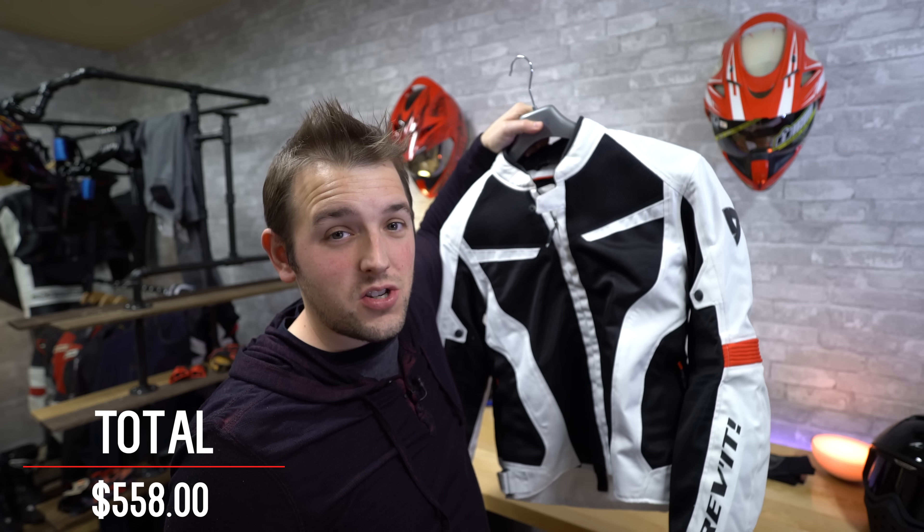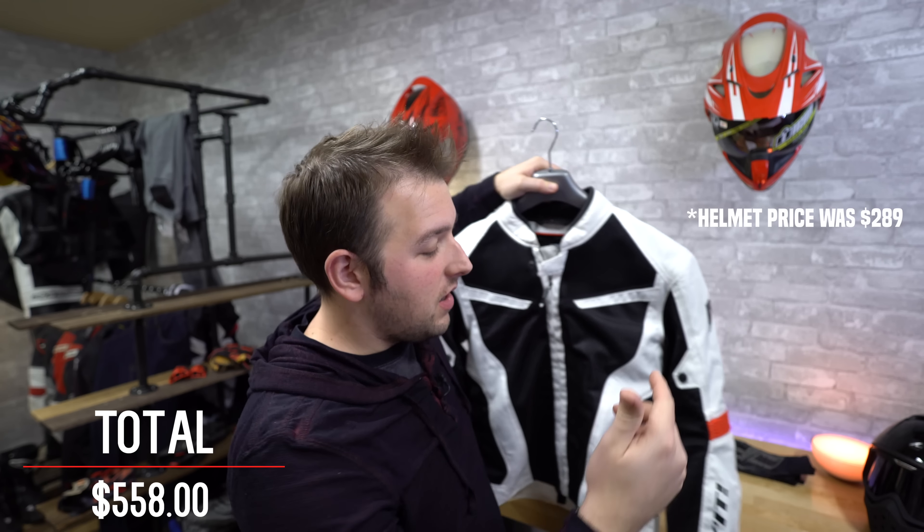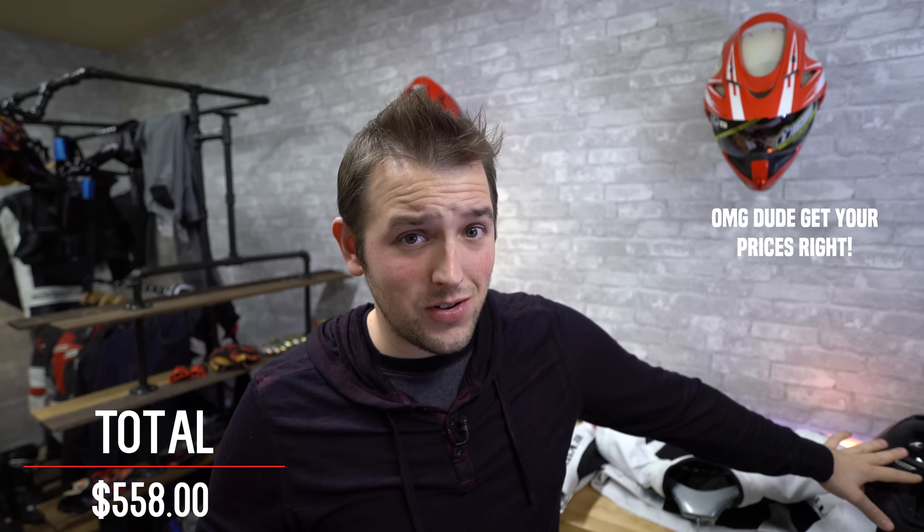Circling back real quick about the jacket — I realized I didn't talk about the price. The helmet, I dropped about $289. The gloves I grabbed for $50. The jacket came in at about $219. RevZilla always has discounts going on so the price will fluctuate, but $219 for that jacket with how premium it feels was a steal. I'm trying to make up for the $289 on the helmet.